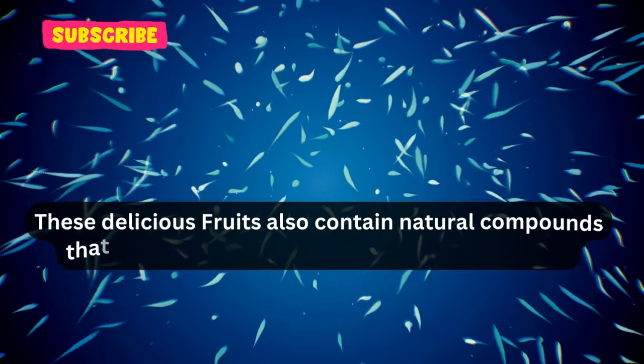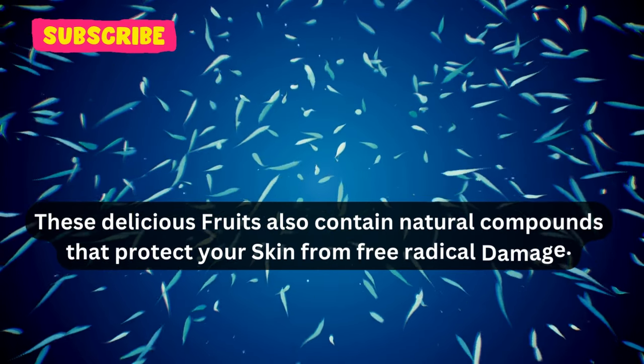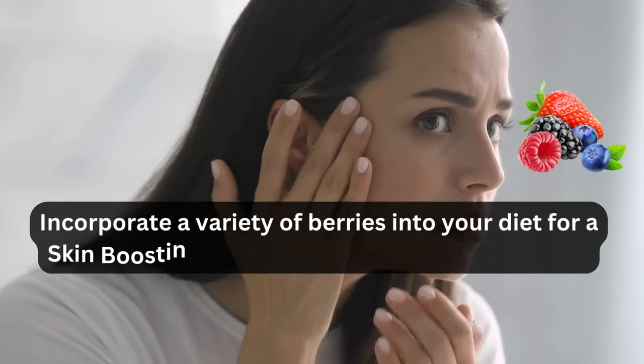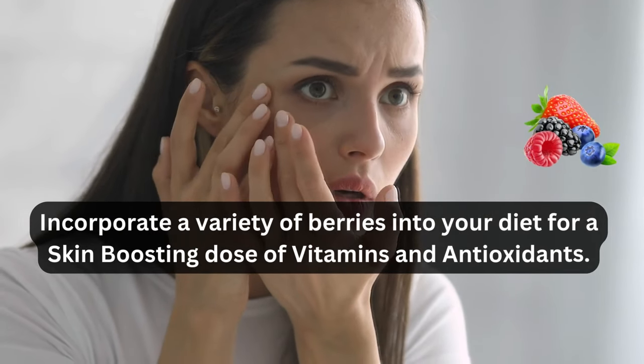These delicious fruits also contain natural compounds that protect your skin from free radical damage. Incorporate a variety of berries into your diet for a skin-boosting dose of vitamins and antioxidants.